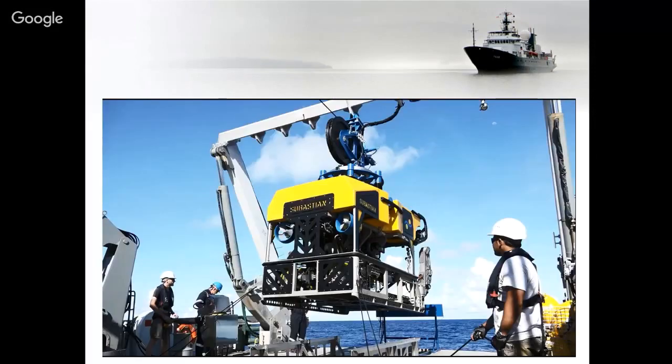That was our project manager David Witherspoon talking about the ROV Sebastian build.